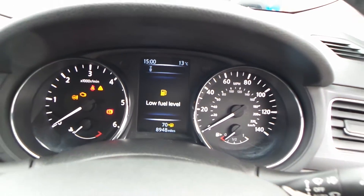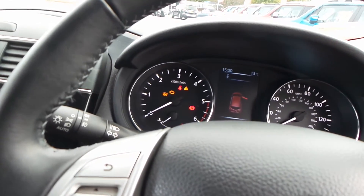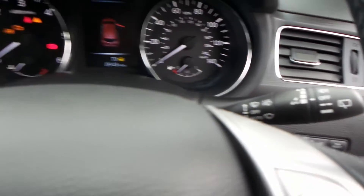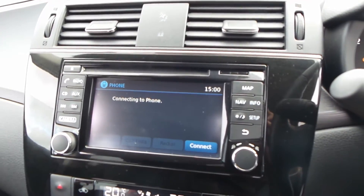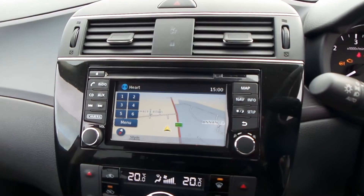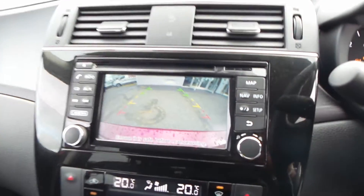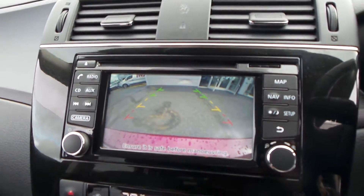This car has a mileage of 8,948, a leather covered steering wheel, automatic lights, and automatic wipers. Coming across to the screen, it's for your satellite navigation and also for your Bluetooth and reverse parking camera — so when you put it in reverse, it shows you where you are and how far away you are from any obstacle behind you.